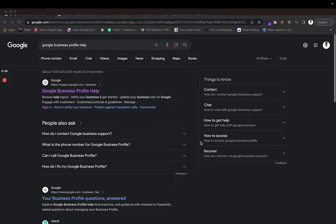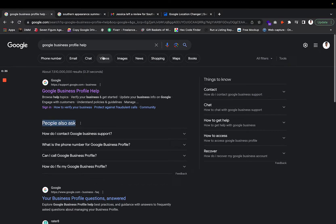There is actually a new process that Google has implemented where you can recover your missing reviews, and I'm going to show you that in this video. The first thing you want to do is Google 'Google Business Profile Help.'